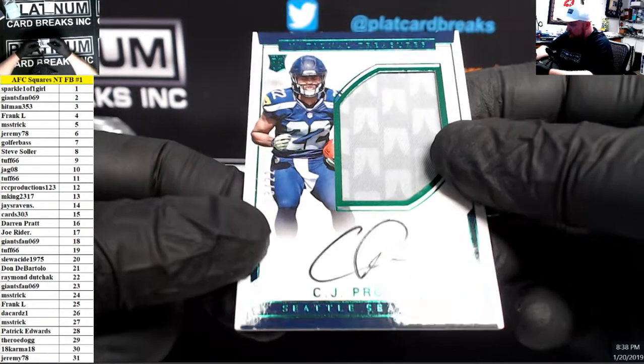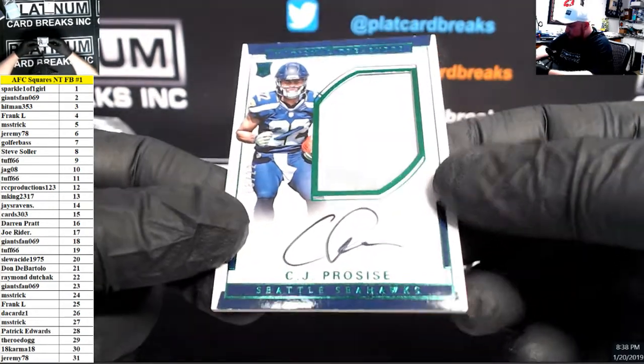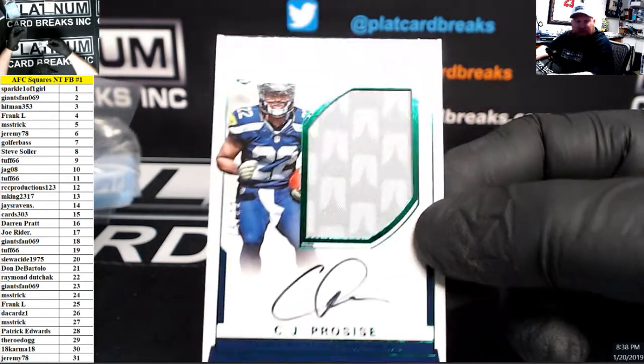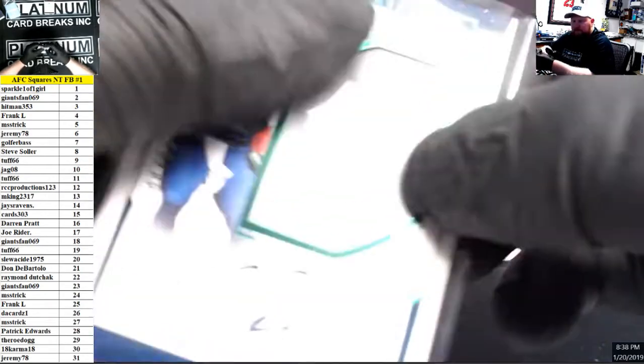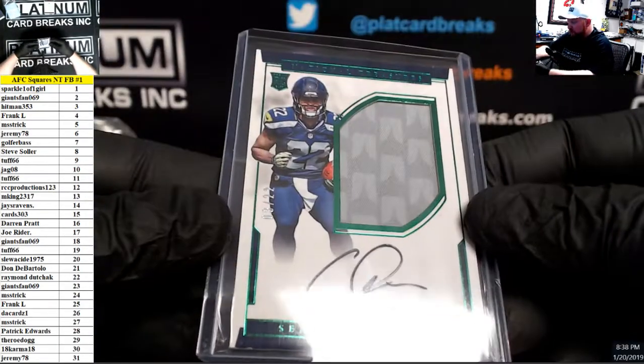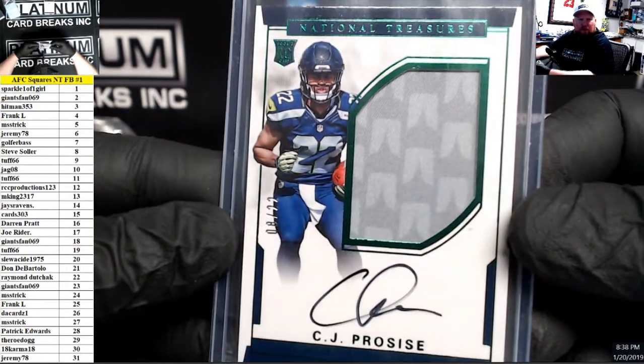Emerald RPA, number 22. Oh, this is the numbers green. 8 of 22, CJ Process, number 8 spot. Numbers RPA numbers green, 8 spot.